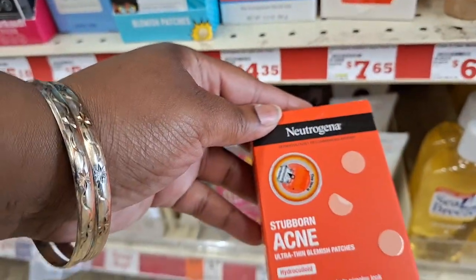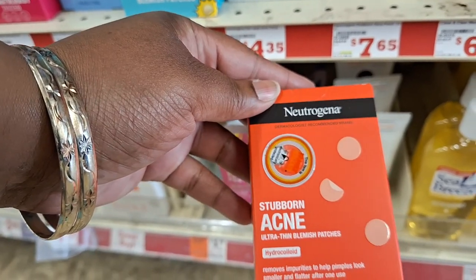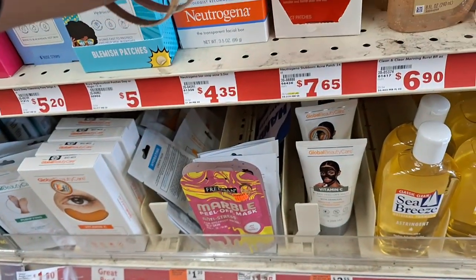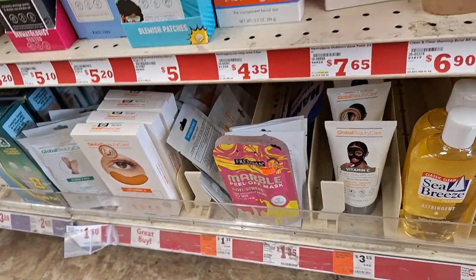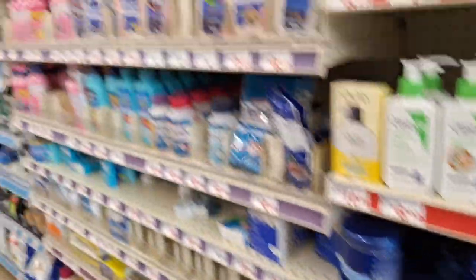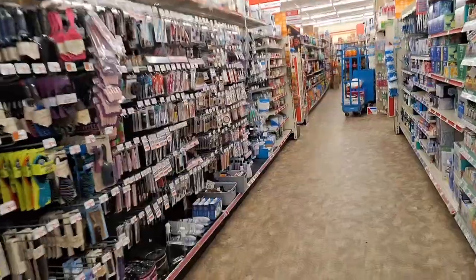What is this? Patches? Stubborn acne? Let's see the back. These are for kids that got really bad acne — that's what that's for.